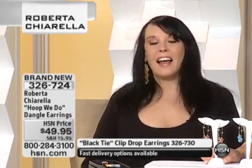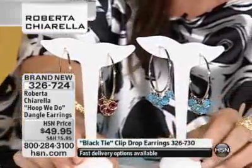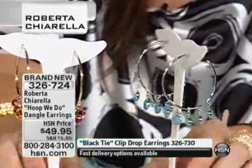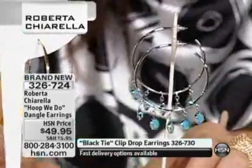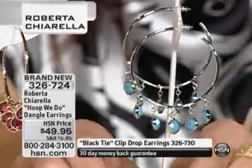You were telling me about your mother — you named them after her? Yes, we have two sizes. We have the Hoop D-Do, and my mom's name was D, and the Hoop We Do. The reason they have such a fun name is because they are an unbelievably fun earring. Hoops are the most popular earring style, and we wear them all the time.